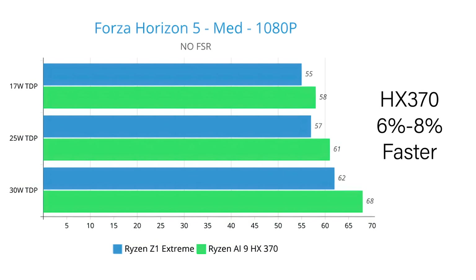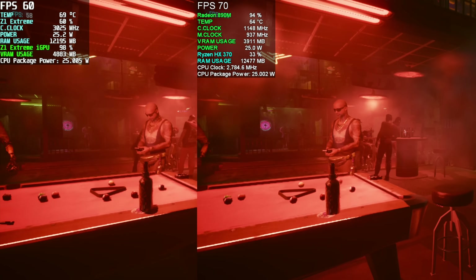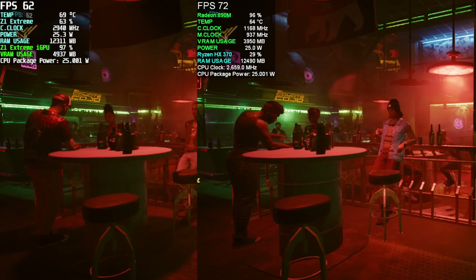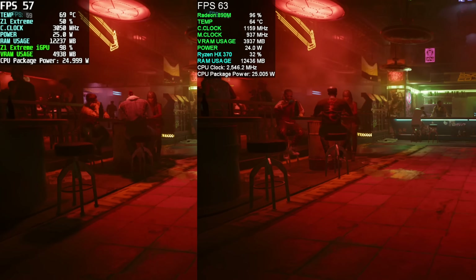In Forza Horizon 5 at medium settings 1080p, no FSR — not a big jump, which wasn't surprising given how well-optimized this game is. The HX370 was only 6 to 8% faster than the Ryzen Z1 Extreme. Overall on average, the HX370 at the same wattages and settings as the Z1 Extreme comes ahead by about 13 to 20% in gaming performance.